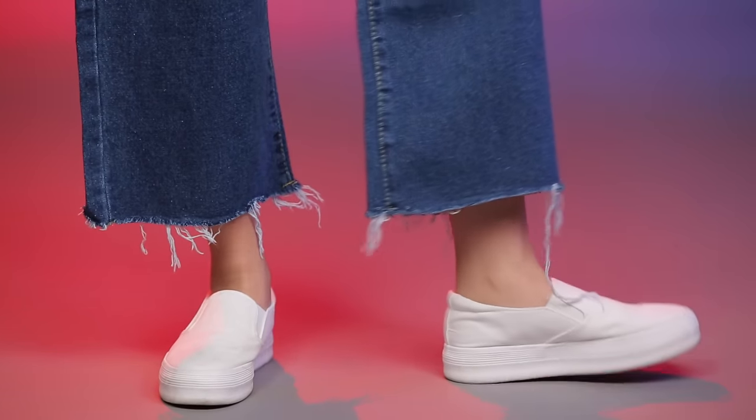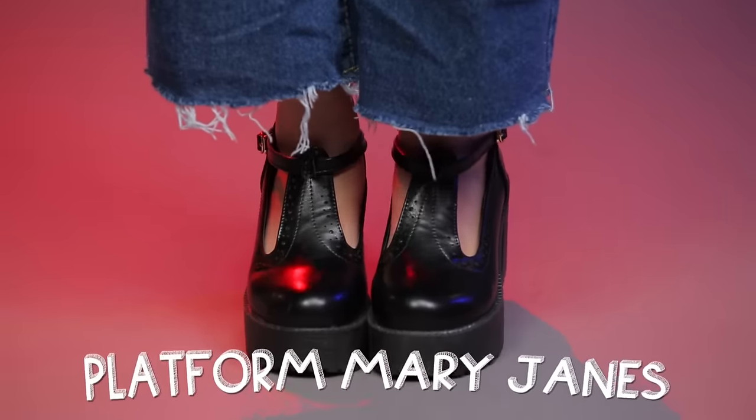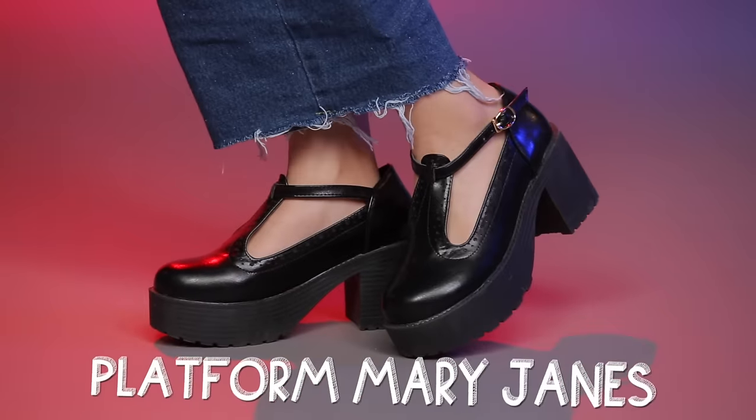I also picked up another pair without laces — they are white — and I've been wearing them to death already. If you follow me on Instagram, you've actually already seen them. They're already kind of dirty, which I don't mind.